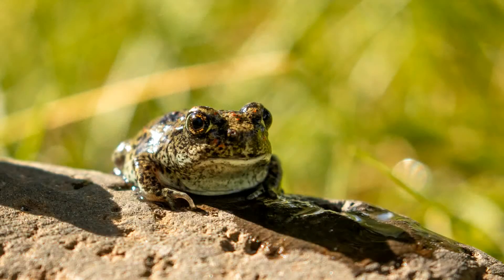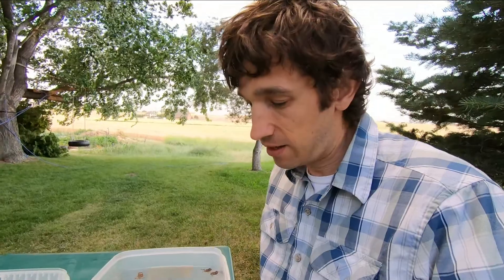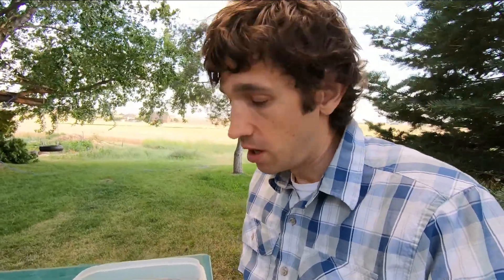These toads are Great Basin spadefoot toads, and these are special toads that are well adapted to live in dry areas. They are toads, which means that they are pretty comfortable on land. What they will do to protect themselves from getting too dried out is that they will dig a burrow, and they will live in that burrow in the ground. As the ground gets drier and drier, they will dig deeper and deeper, and they could be two to three feet deep underground. They have been known to be as deep as 15 feet underground — that's really deep.